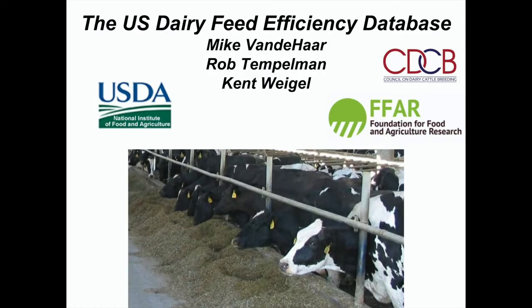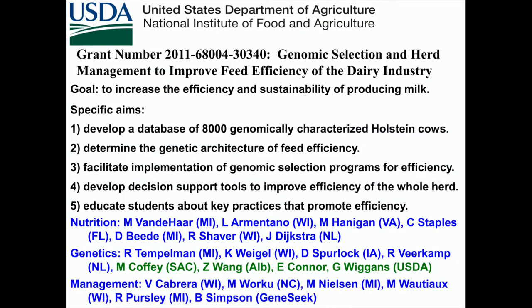I first thought I wanted to work on protein efficiency, but Lou Armentano from Wisconsin convinced me to keep it simple and just do feed efficiency. We put together a team. Rob Templeman and Kent Weigel have been working with me for 10 years, and this has been the most fun I've had probably during my career. We were initially funded by USDA NIFA, and most recently we have money from CDCB and FFAR.